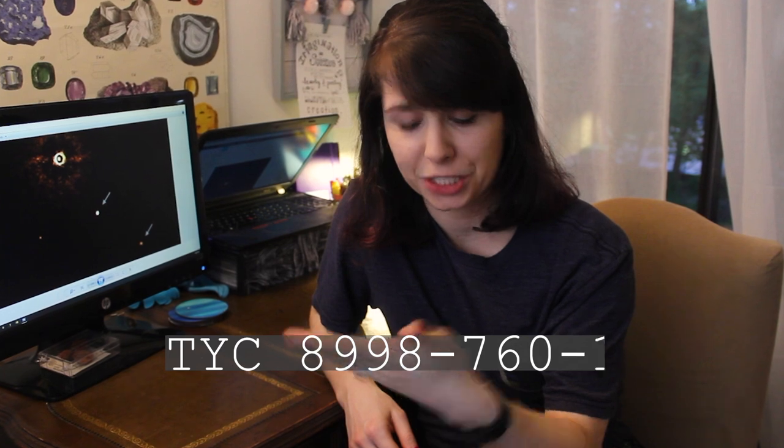This picture was taken by the European Southern Observatory's Very Large Telescope. And yes, that is the official name. And the star is called TYC 8998-7601. Because you win some, you lose some, I guess.